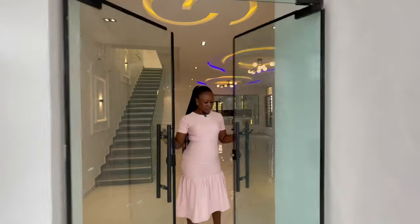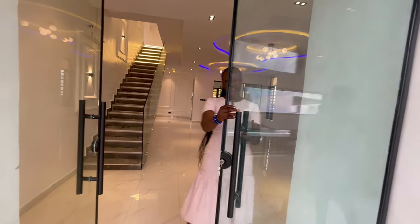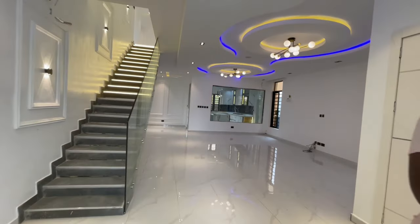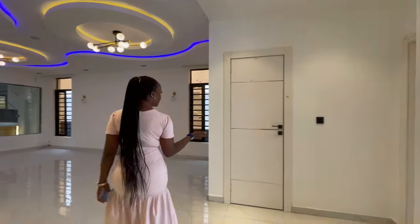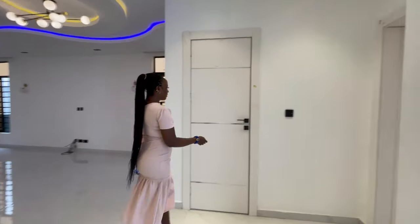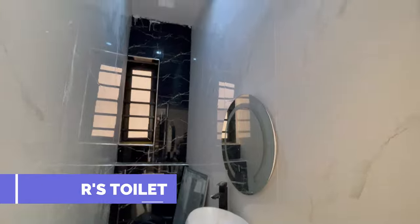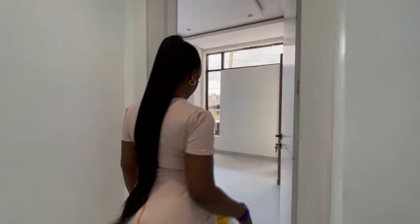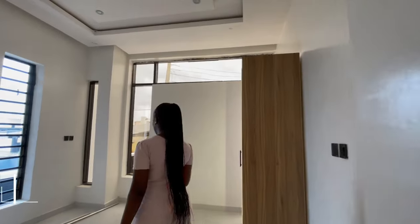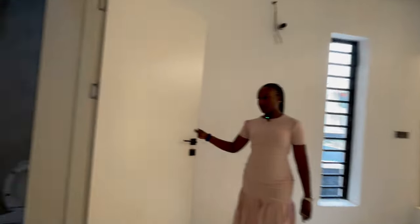We have this door that leads you to the living area. Over here is the restroom's toilet. Then we have the guest room on the side — it's a spacious room with a fitted wardrobe already. Then the bathroom.